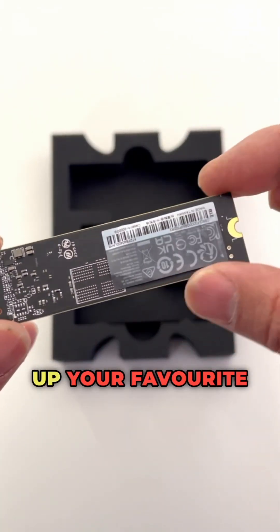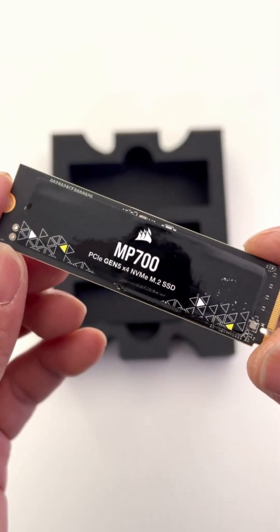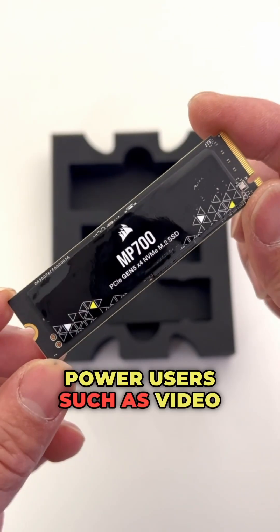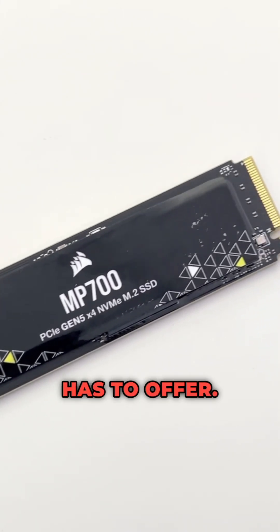This means you'll be able to load up your favorite software or games with lightning speeds. It's perfect for any desktop PC or laptop. Power users such as video editors who handle large files will enjoy the speed that the Corsair MP700 has to offer.